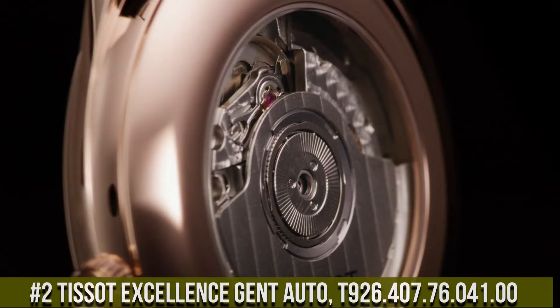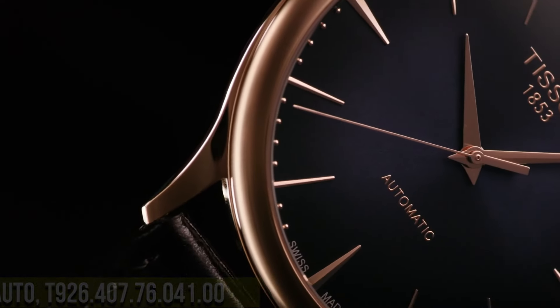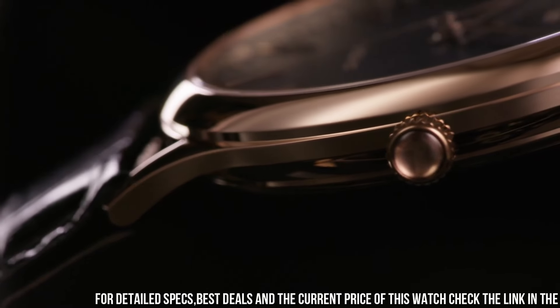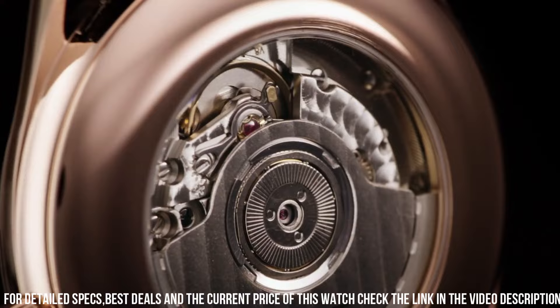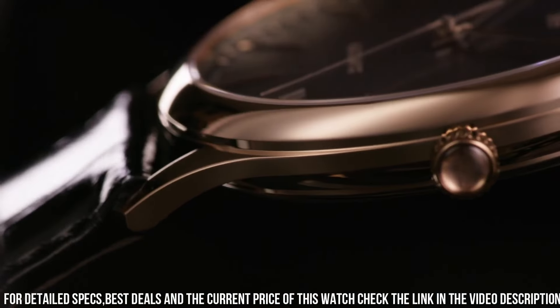Number two: Tissot Excellence Gent Auto T926.407.76.41.0 is a luxurious and sophisticated timepiece designed for discerning gentlemen. It features a 39mm 18k rose gold case with a scratch-resistant sapphire crystal and a brown leather strap for added elegance. The watch is powered by a Swiss-made automatic movement which provides accurate timekeeping and a power reserve of up to 80 hours.